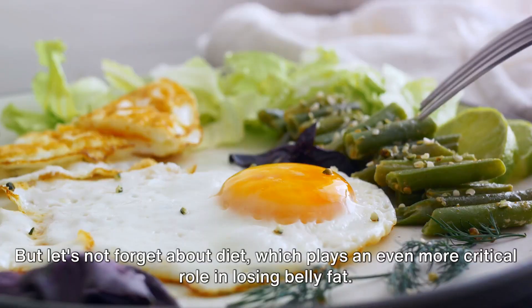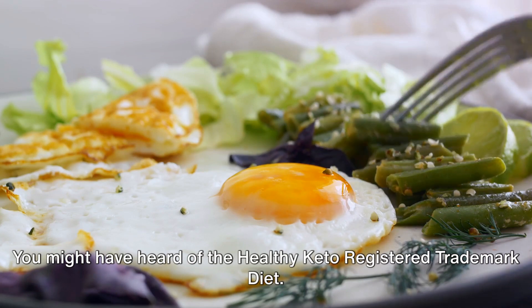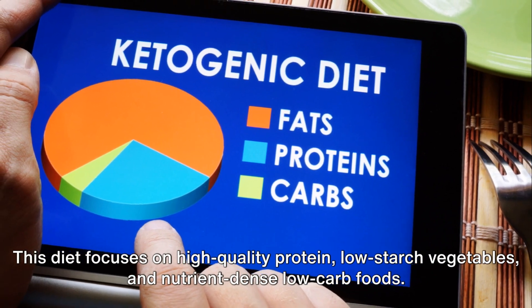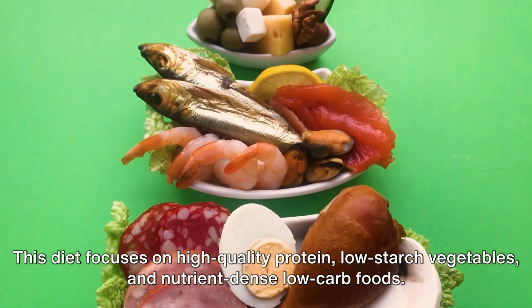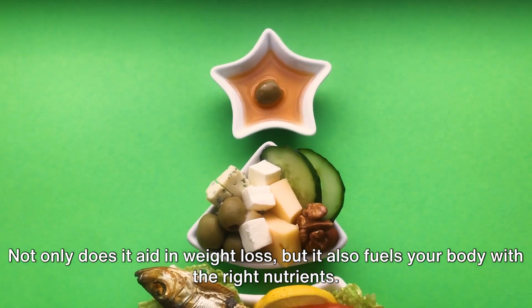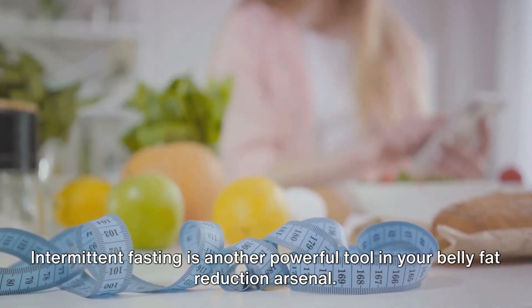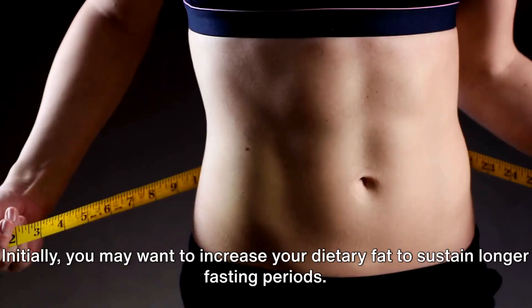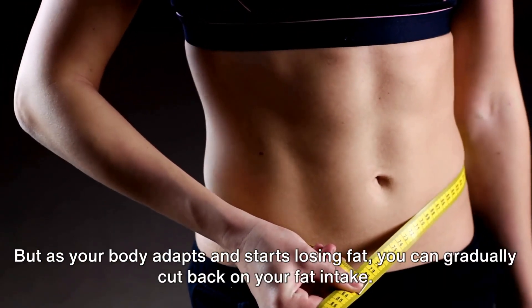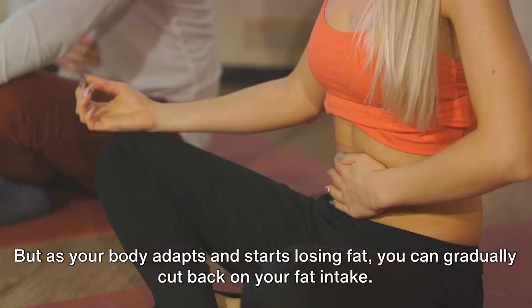Diet plays an even more critical role in losing belly fat. The Healthy Keto Diet focuses on high-quality protein, low-starch vegetables, and nutrient-dense low-carb foods. Not only does it aid in weight loss, but it also fuels your body with the right nutrients. Intermittent fasting is another powerful tool in your belly fat reduction arsenal. Initially, you may want to increase your dietary fat to sustain longer fasting periods, but as your body adapts and starts losing fat, you can gradually cut back on your fat intake.